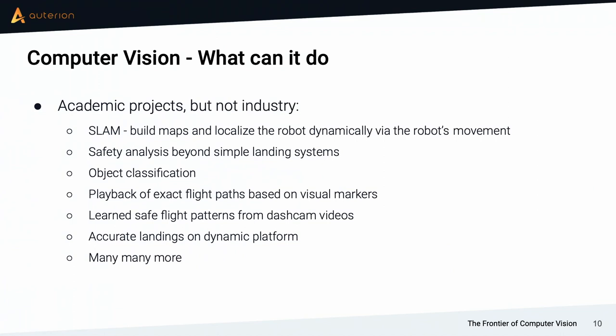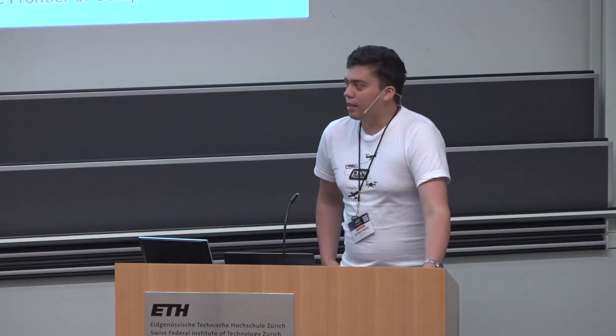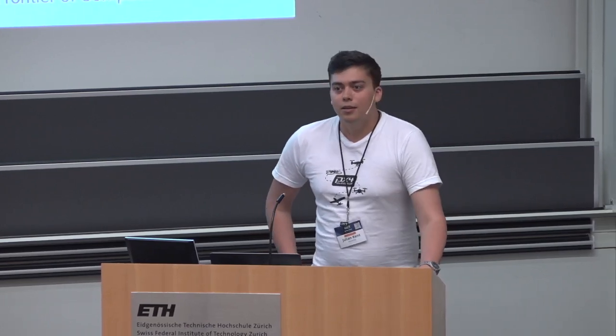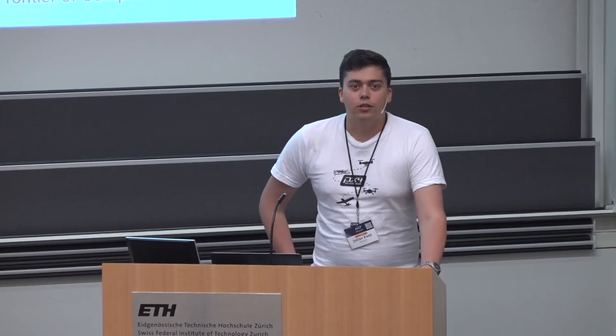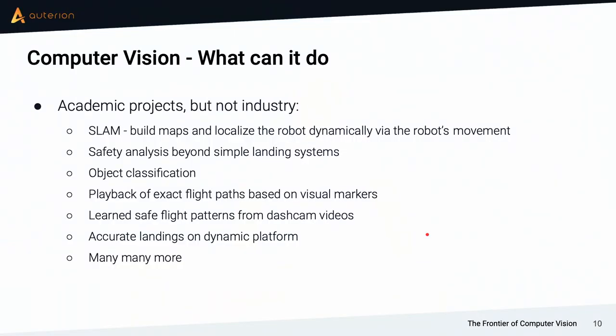In academic projects we do go a bit further, but academic projects are generally not designed to be robust, to work in any situation, or where the person doing it doesn't get to choose where it's deployed. In industry it's exactly the opposite — you can't choose whether the product is used in direct sunlight or shade, on a cold day or a warm day. It has to work in all situations. Although we have amazing projects with map building and safety analysis, the question is: what are you interested in from a product perspective that is maybe not on the current list?